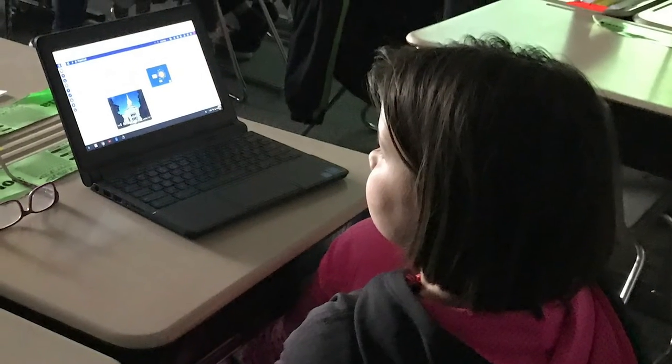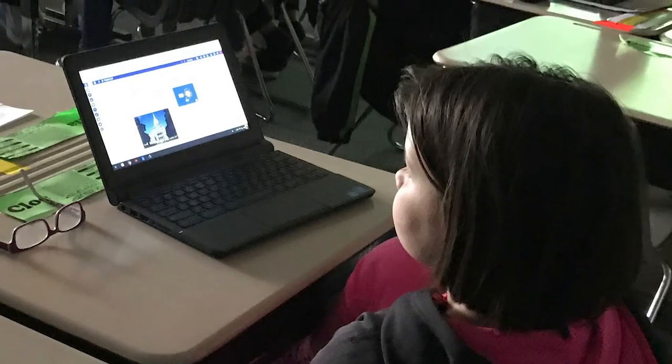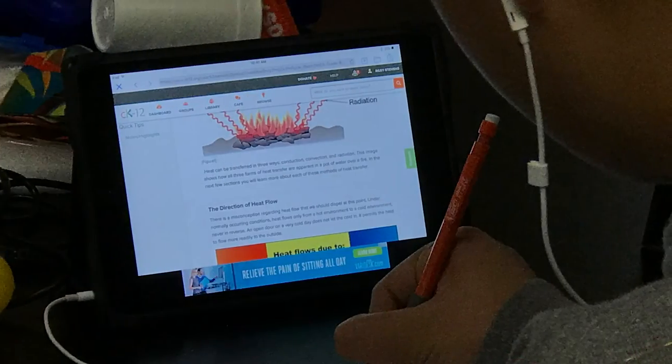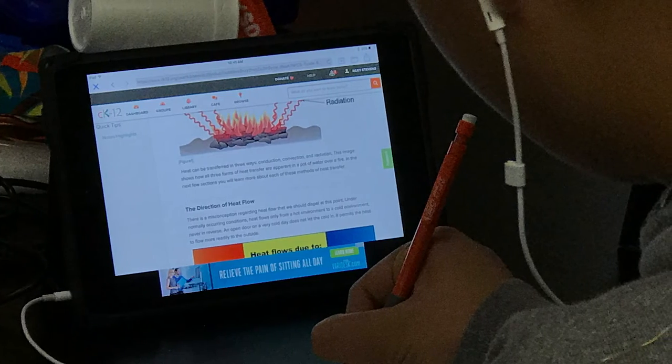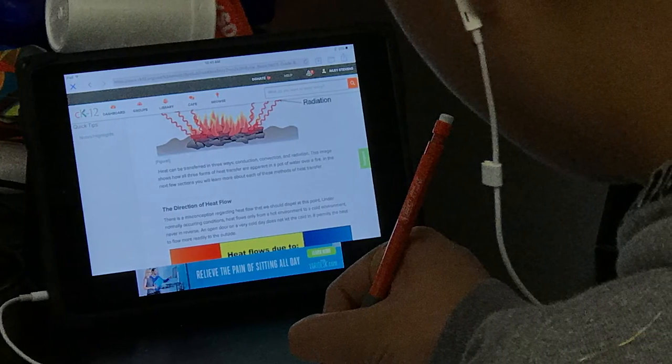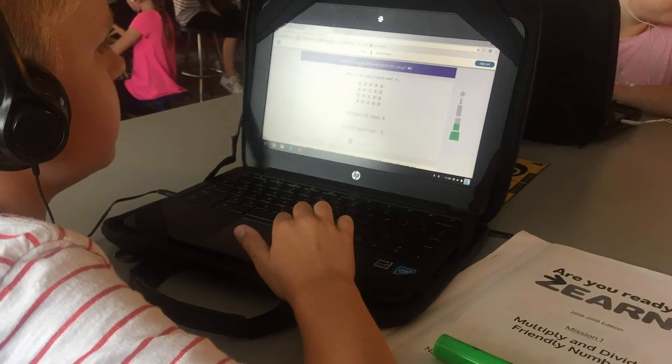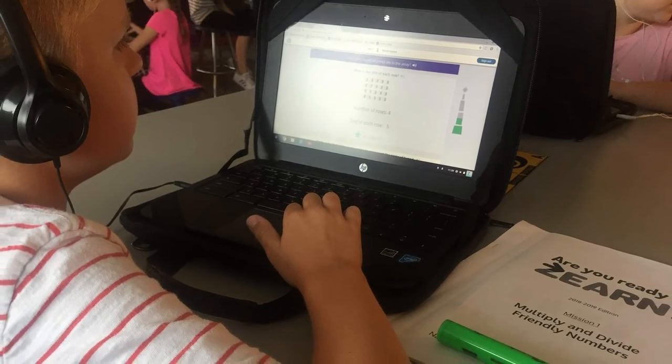In a textbook, that textbook is created in a scope and sequence that's matched to somebody else's instructional design. OER has given us the idea that we can control the learning path and that we have a lot of choices in the resources that we use to meet the needs of our kids.